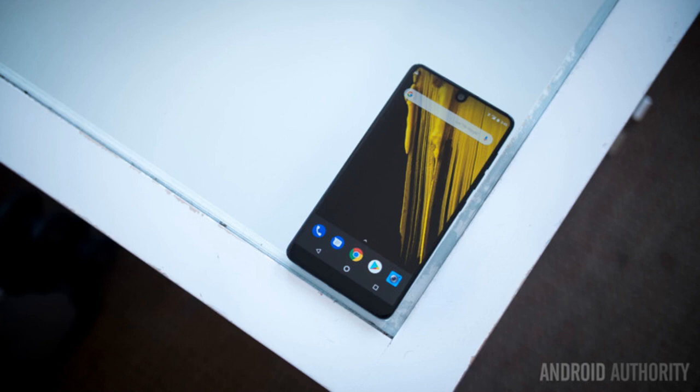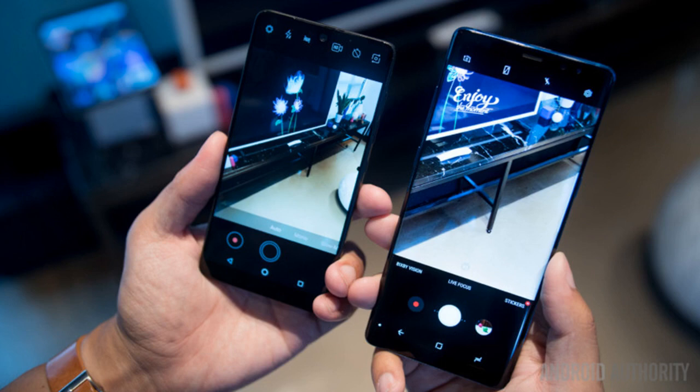The S Pen continues to be one of the most well-thought-out added companions to any smartphone. This brings us to the S Pen, the hardware addition that has always defined the Note lineup. The Essential Phone does not boast any such included accessory, and for people that really need productivity tools or even want a little extra fun, the S Pen continues to be one of the most well-thought-out companions to any smartphone.